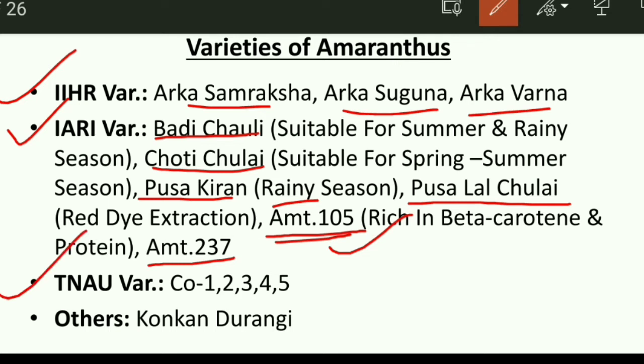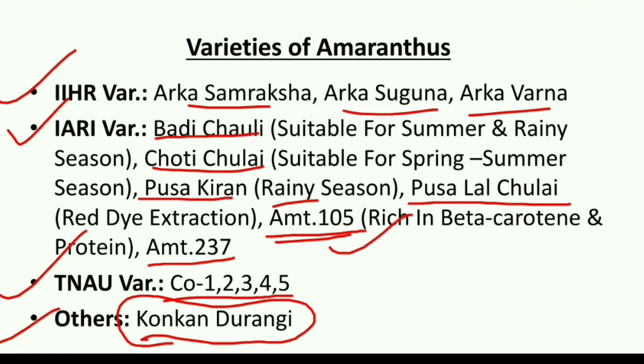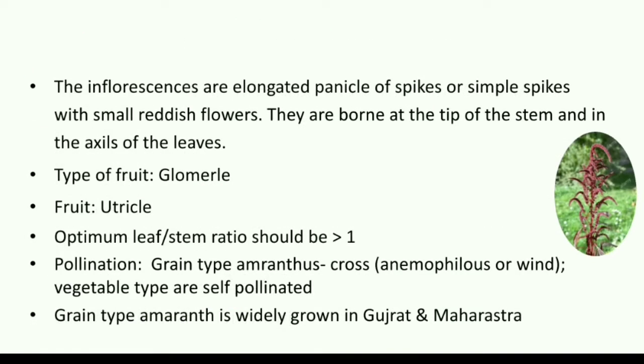The PNU varieties include Co-1, Co-2, Co-3, Co-4, and Co-5. Another famous and popular variety of amaranthus is Konkan Durangi, which is widely grown.